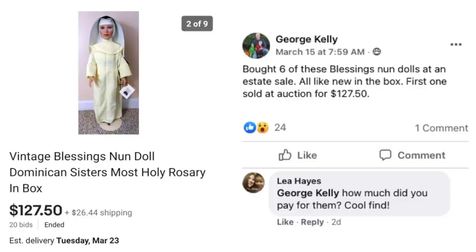George Kelly is back. He bought six Blessing Nun dolls at an estate sale, all like new in the box. The first one sold at auction for $127.50. I'm sure he didn't pay much for them, and since he bought six, we'll probably see more of these sales on future $100 super-sized sales videos.